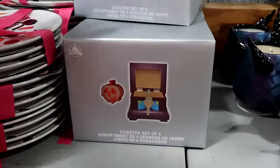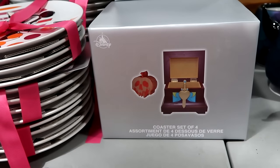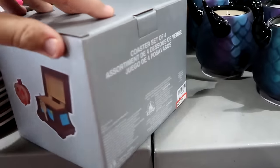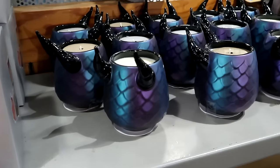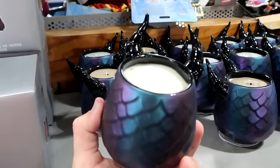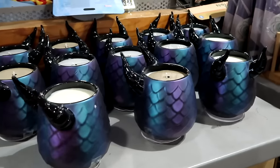How about these really cool coaster sets — you get the poisonous apple coasters and the box to put them in — $25 from $45. Then over here are these awesome candles from Maleficent with the scales, very iridescent with the horns — $15 from $40.